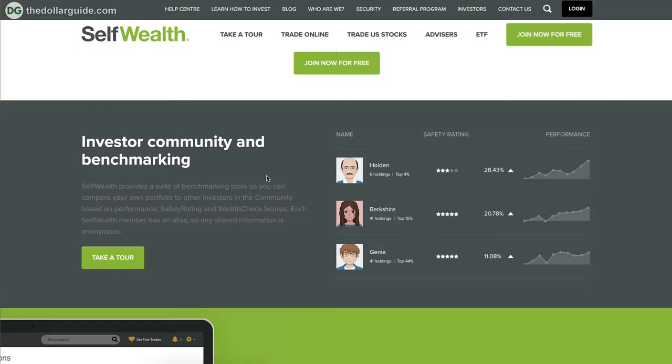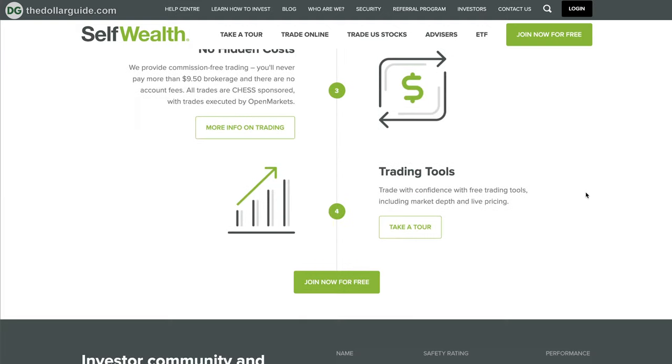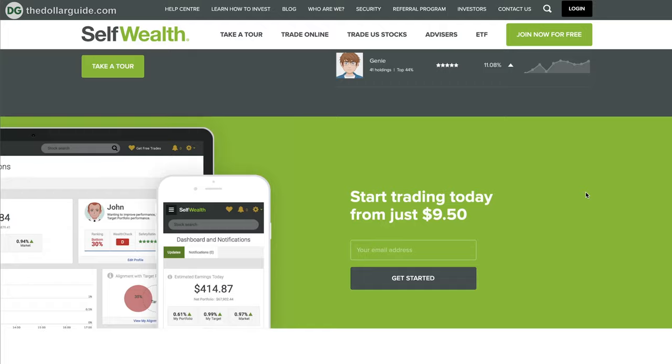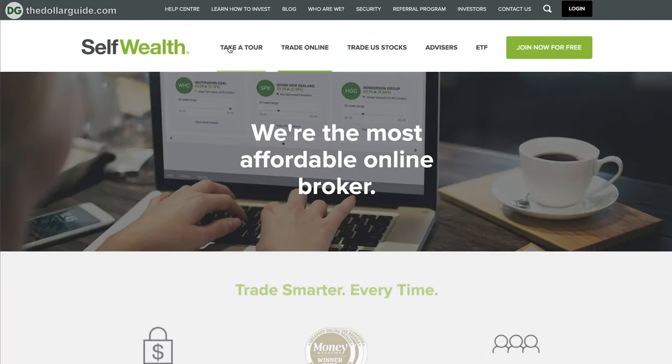You can actually get five trades for free if you use the link in the top of the description at dollarguide.com/selfwealth. So another big advantage if you're getting started. There's also no minimum account balance. There's also a social aspect — you can see what other people are investing in, which is a nice way to get other ideas besides just doing your own research and see what other people are looking at. You can do plenty of research on here as well, and they have a competitive FX rate.